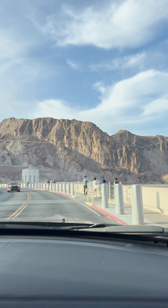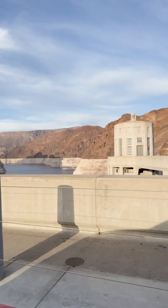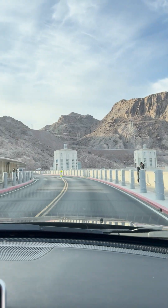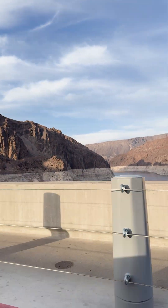Who designed this? It's kind of cute. I like how people come to visit the dam — the dam must feel so cute, like people come to visit me and I look pretty.